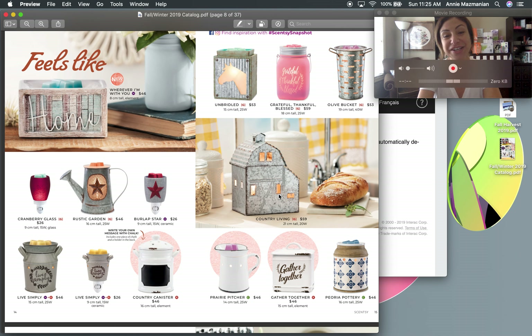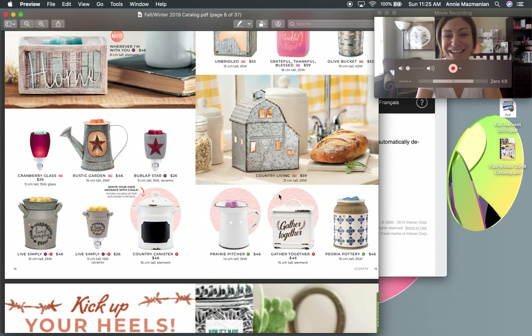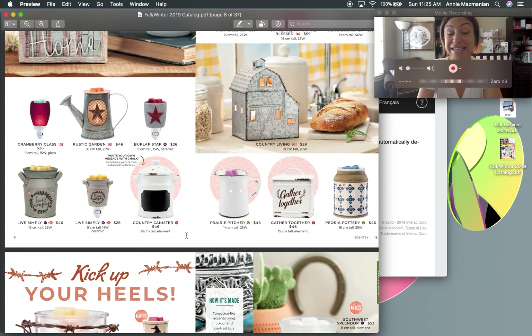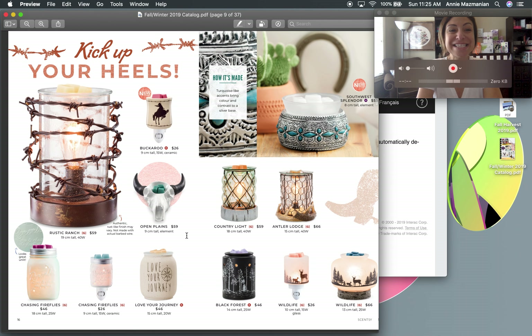The 'Feels Like Home' theme — I call it country chic — features the Barnyard and Country Living warmers returning. The Country Canister and Prairie Pitcher are perfect for a kitchen. Someone once came to me whose sister renovated her kitchen in all white, and I recommended both of those — she ended up getting both. A fun idea for anyone getting their kitchen renovated.